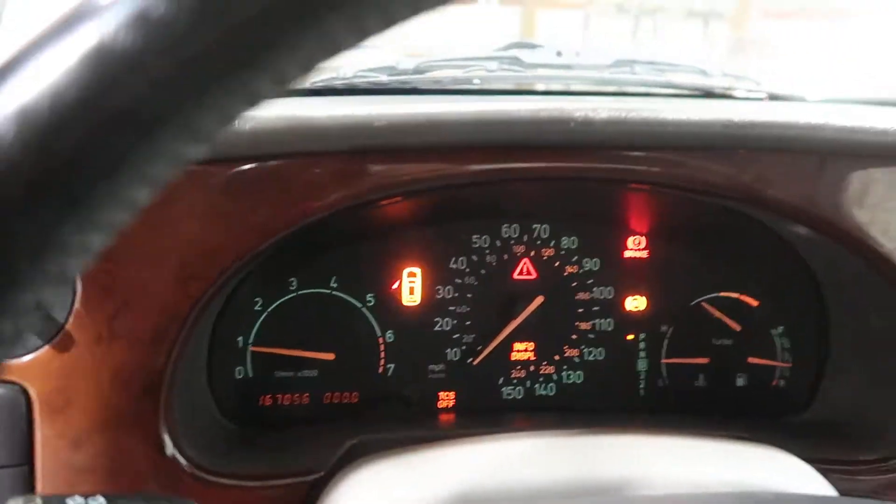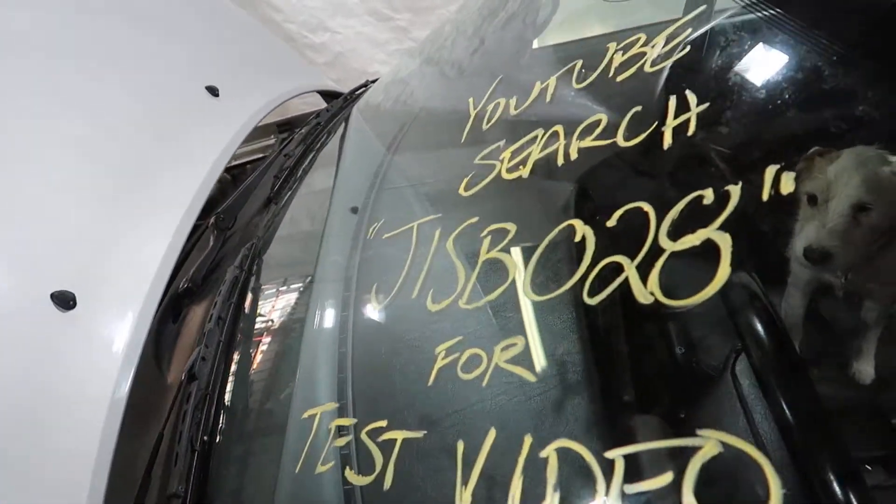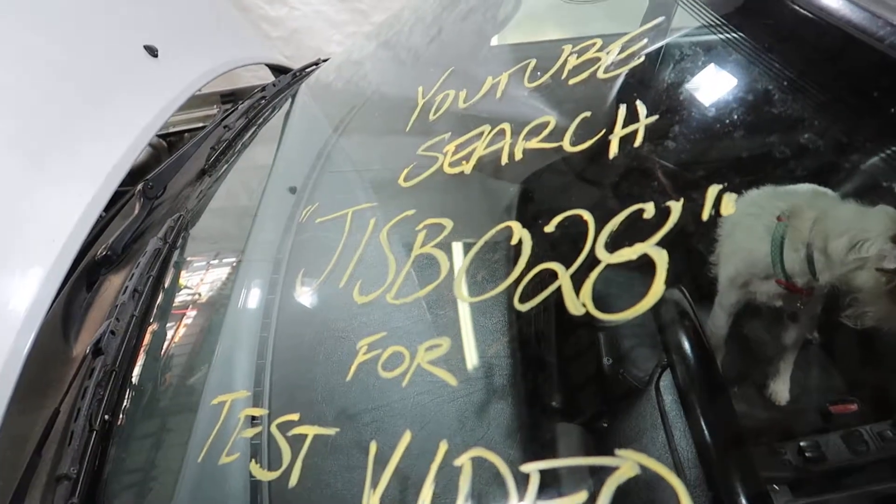That'll do the test video for J1 SB028. Thank you, and as always, God bless America.